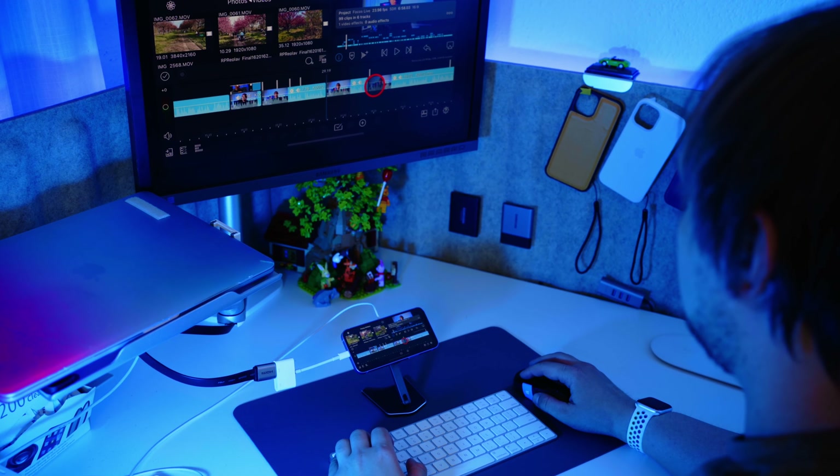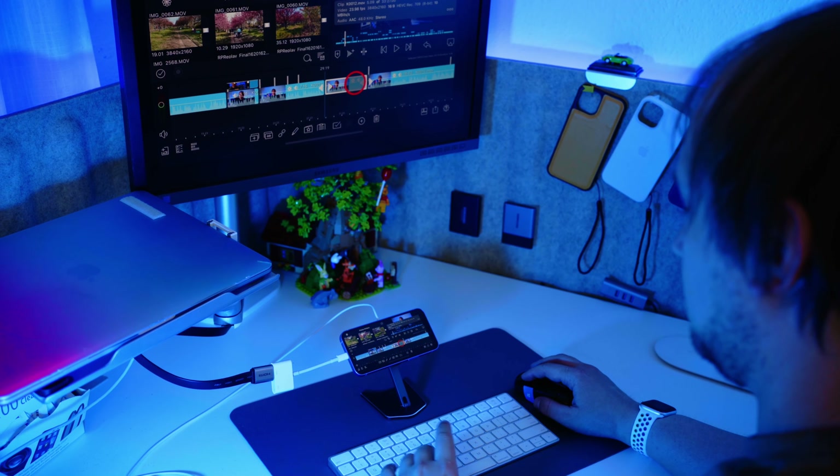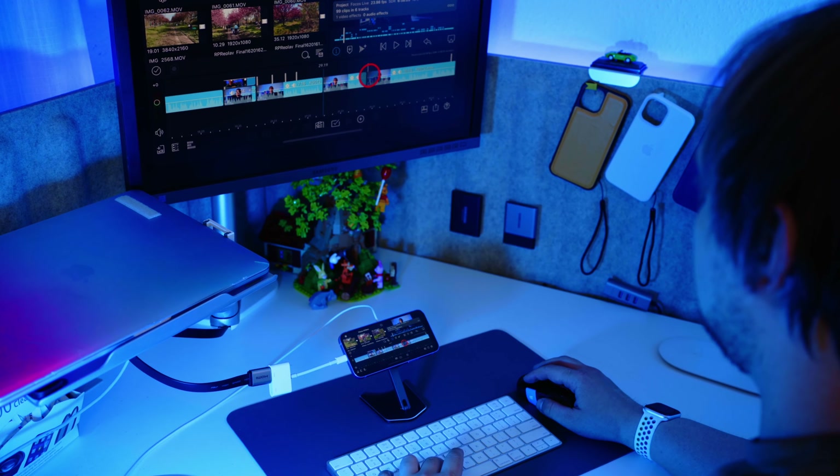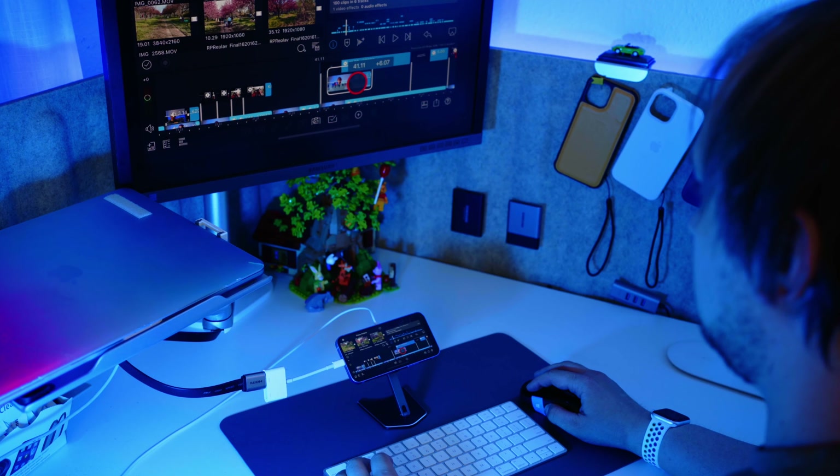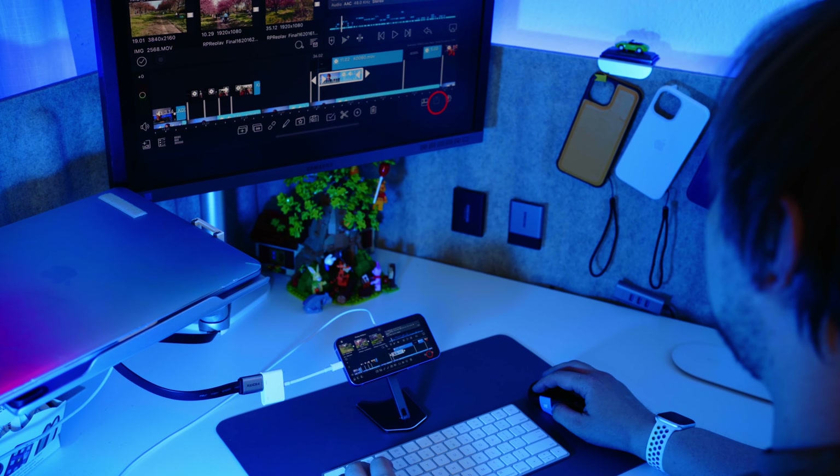Now we can use the phone's power without even needing to look at the screen. So in case your laptop is super old and can't edit videos, your new iPhone 12 mini could be a nice alternative. Of course it requires some practice, but if you need such a use case, this phone is more than capable.